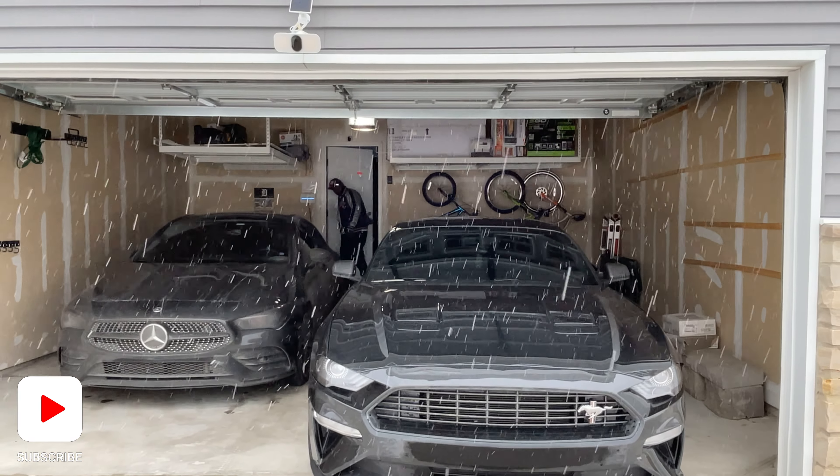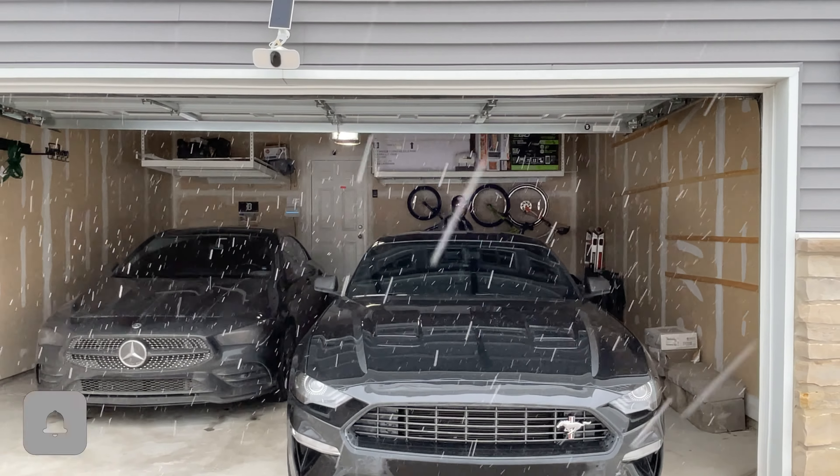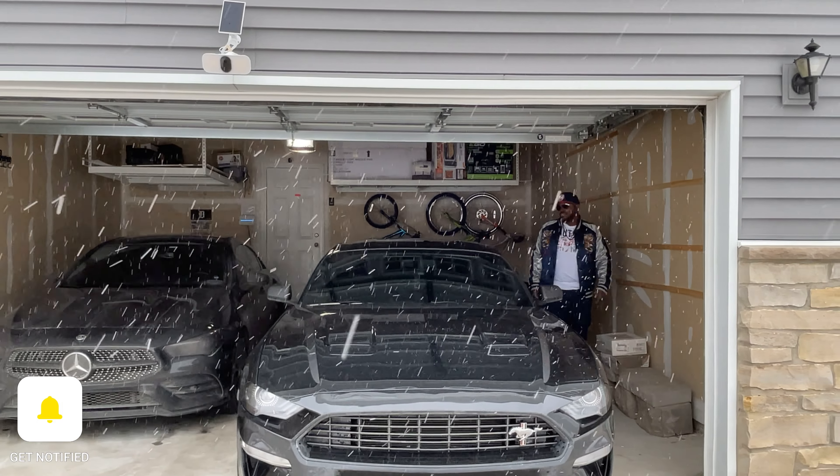What's up, though? What's going on? J-Live coming at you. About to take a ride in my 2024 Mustang EcoBoost High Performance. So let's get it.